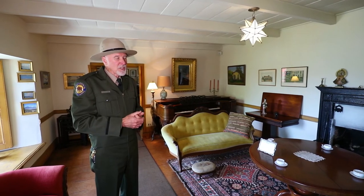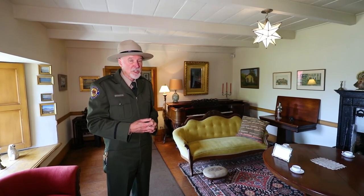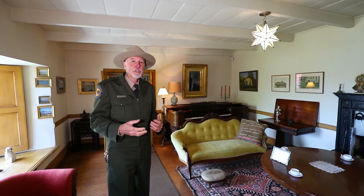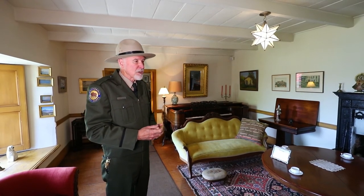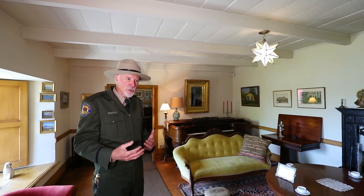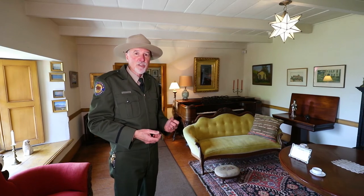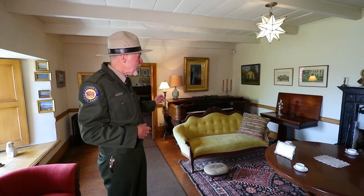I was fortunate enough to take members of Mayo Hayes O'Donnell's family — her descendants — through this house. Her older niece, who had children of her own, remarked that when she was here visiting her aunt as a young girl, she remembered things arranged just as we see them today. That's really part of our job here in California State Parks: to preserve a portion of history for you to enjoy. The niece said the only thing missing from the house was the sound of her aunt's typewriter clicking away in her office.